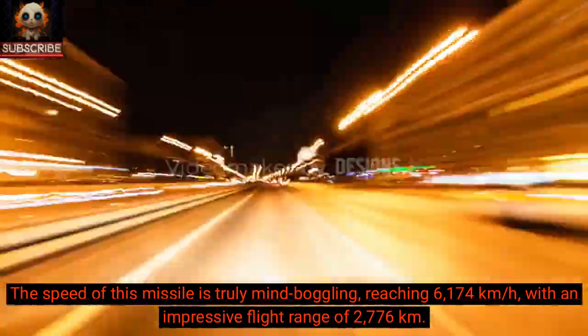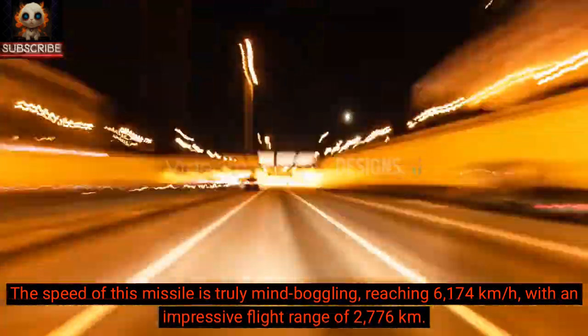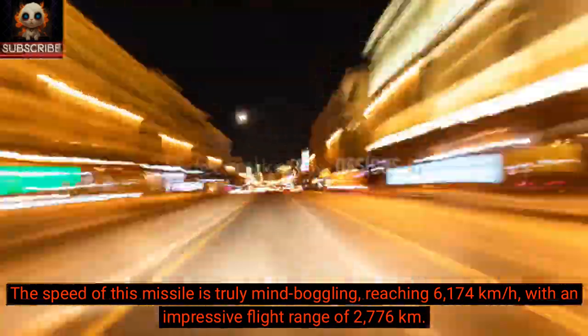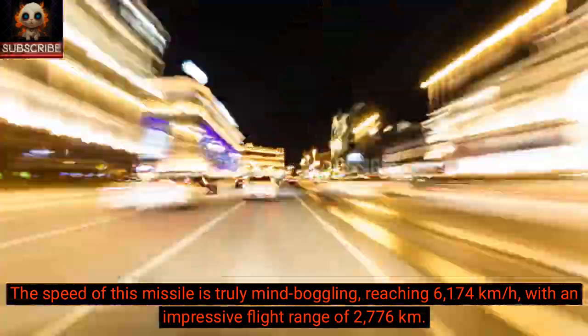The speed of this missile is truly mind-boggling, reaching 6,174 km per hour, with an impressive flight range of 2,776 km.